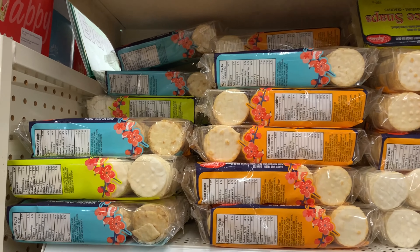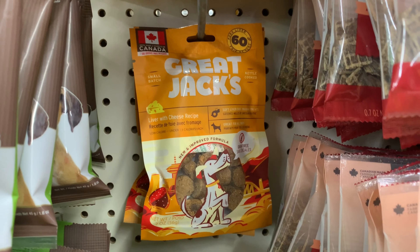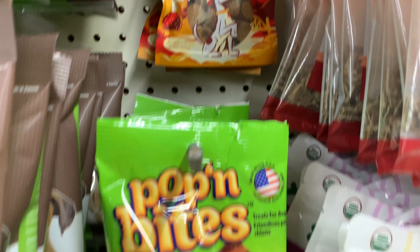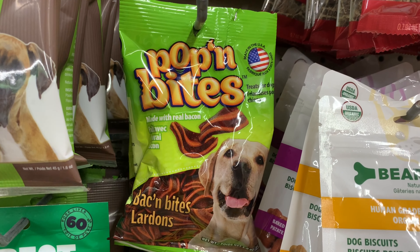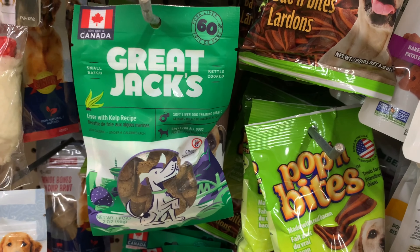In the pet section they had some nice treats for dogs — these were made in Canada and the U.S. Just showing you a couple of varieties that I found if you're interested to find these for your pet.